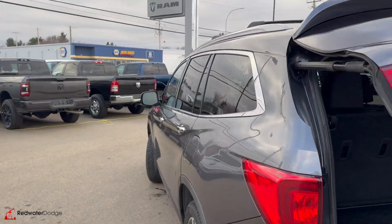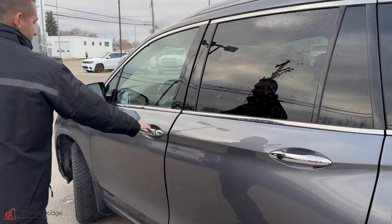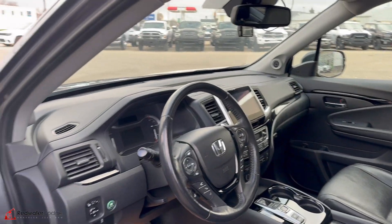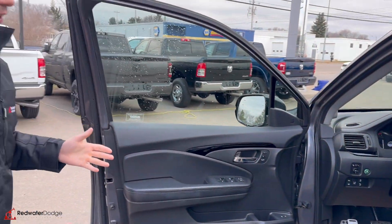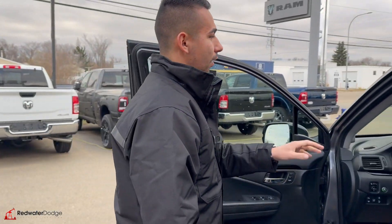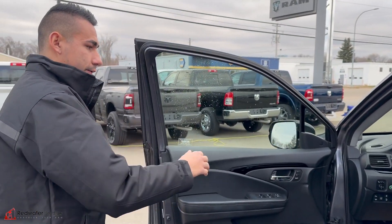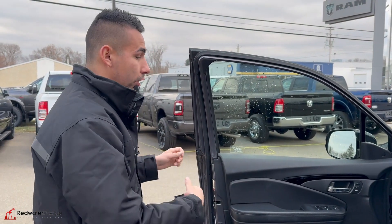Super clean example of a vehicle too, well taken care of. Keyless entry — look at that, memory seat moving back for us. Power options all around. Even has paddle shifters just like the Civics — V-Tech, bro. Big touchscreen, heated seat options in the front, tons and tons of steering wheel options, Econ mode and much more.